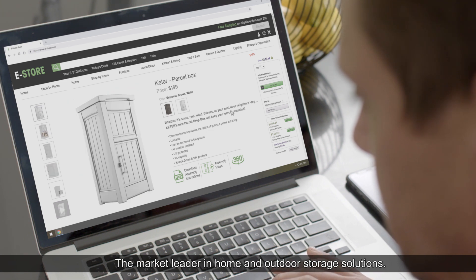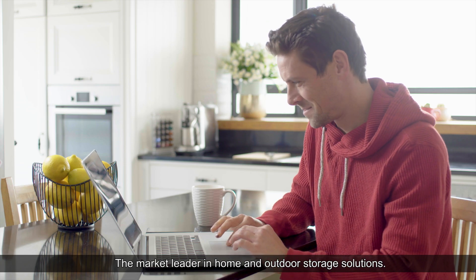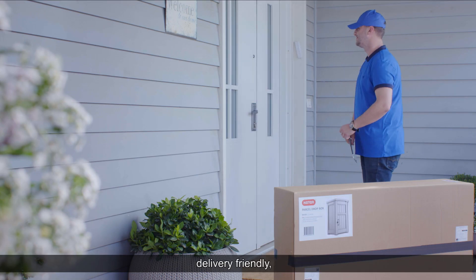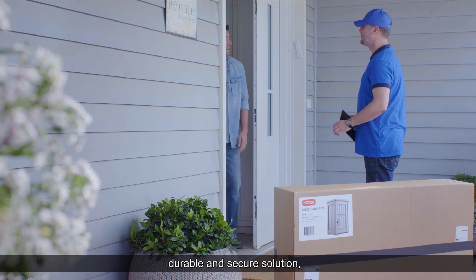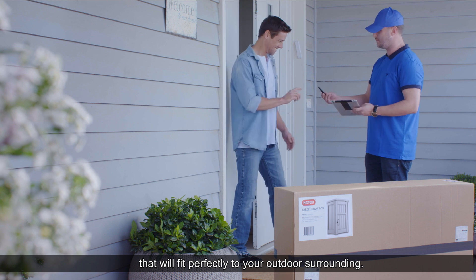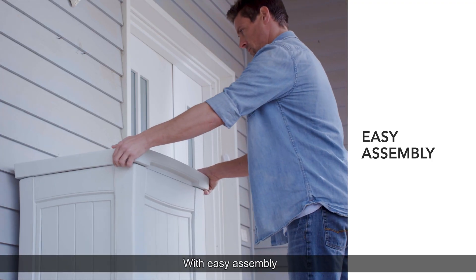By Keter, the market leader in home and outdoor storage solutions, the Parcel Drop Box is an affordable, delivery-friendly, durable, and secure solution for all your future deliveries, that will fit perfectly to your outdoor surroundings with easy assembly.